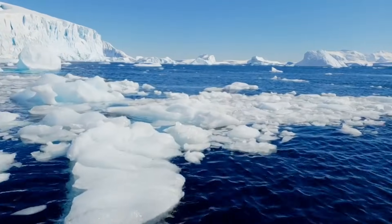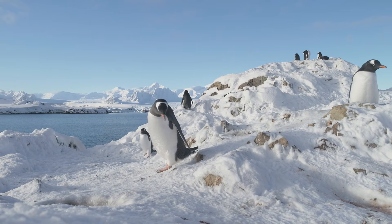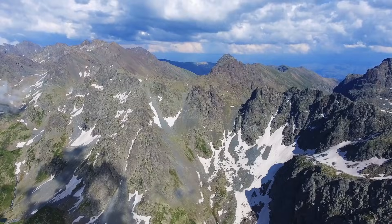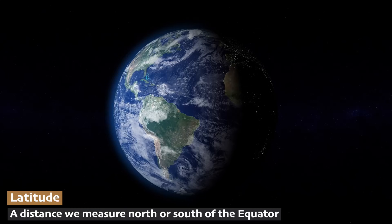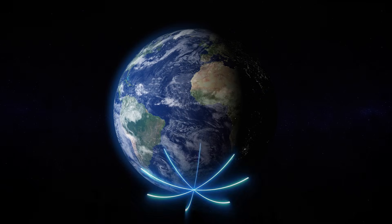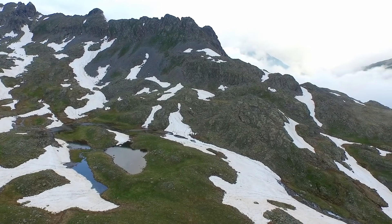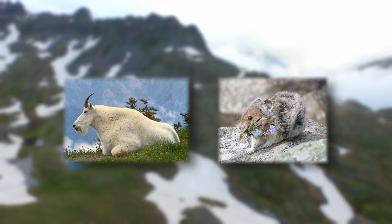The Antarctic tundra is found in the southernmost part of the world, mainly in Antarctica, and is even colder than the Arctic — there's an even colder, icier place on planet Earth. It has less plant diversity and fewer land animals, mostly penguins and seals. The Alpine tundra is found on high mountains around the world above the treeline. It has similar cold temperatures, but unlike the Arctic and Antarctic tundra, it can be found at any latitude. Plants in the Alpine tundra include grasses and small shrubs, while animals like mountain goats and pika have learned to live with the rocky terrain.